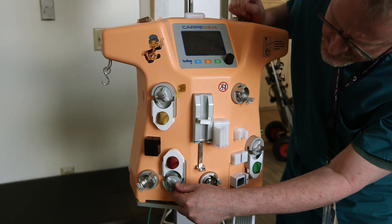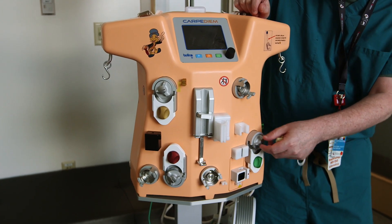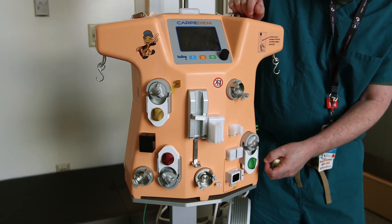All previous machines were really made for adults and have been adapted for children. This technology allows us to take care of these children who are critically ill much more safely.